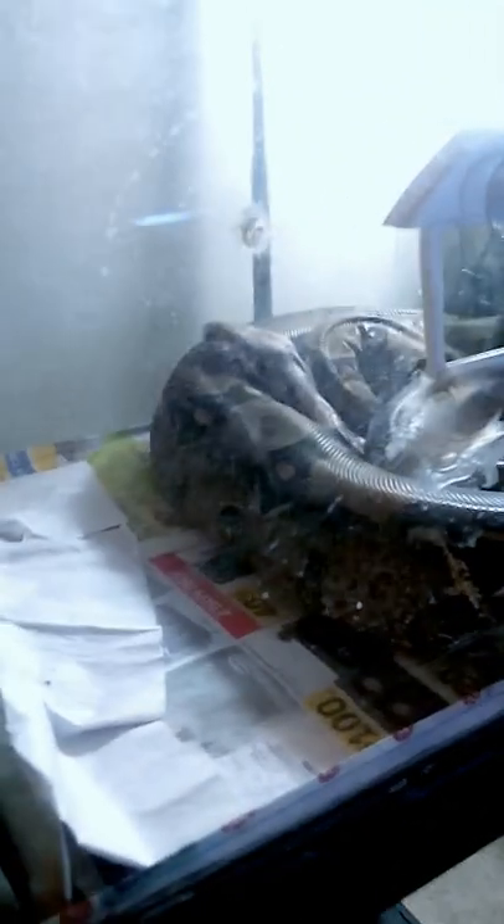Soon she's gonna be moving to her custom enclosure right here, but before she moves in, gotta give her a bath. She just shed a couple days ago, so we're gonna go ahead and get her out, get her in the tub, get her soaking so we can clean out her cage and get her ready.